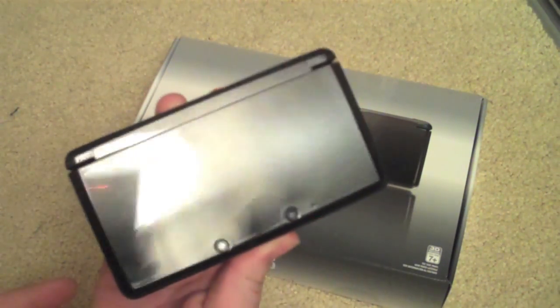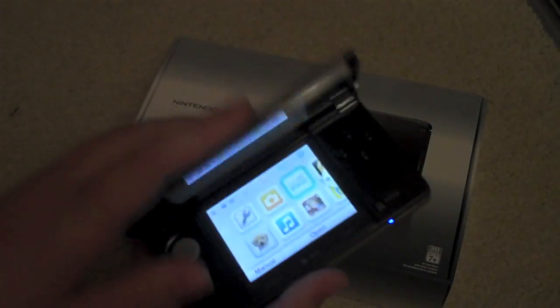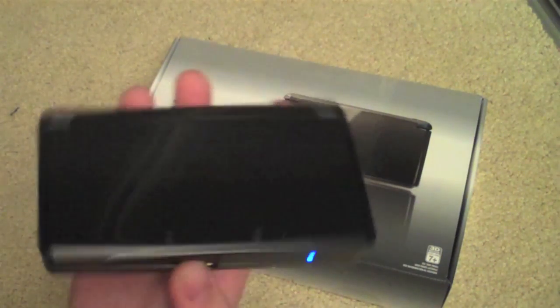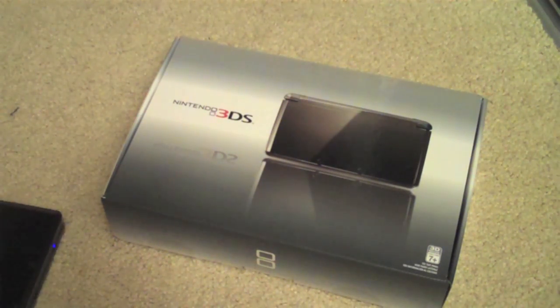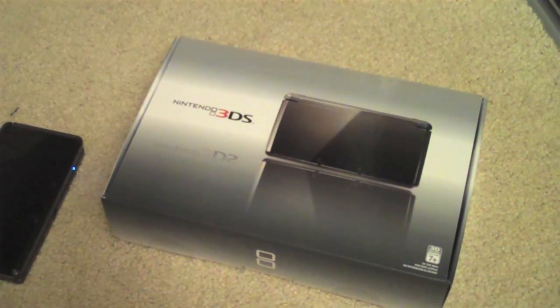Well, I got my 3DS on the release day in Cosmo Black, as you can see, and I really love it. I've played it every day since then, and it's my favorite handheld console of all time. So I thought you guys probably would like one too, right? And I know a lot of people can't afford it, or their stores are sold out of them, or whatever the reason being is.